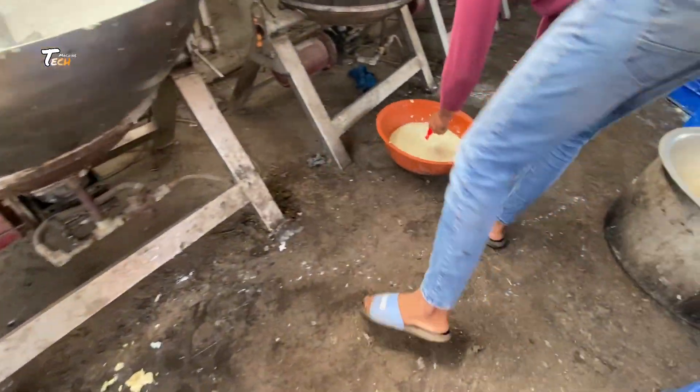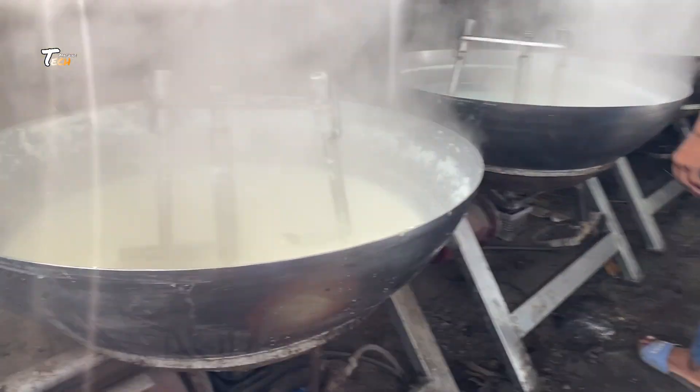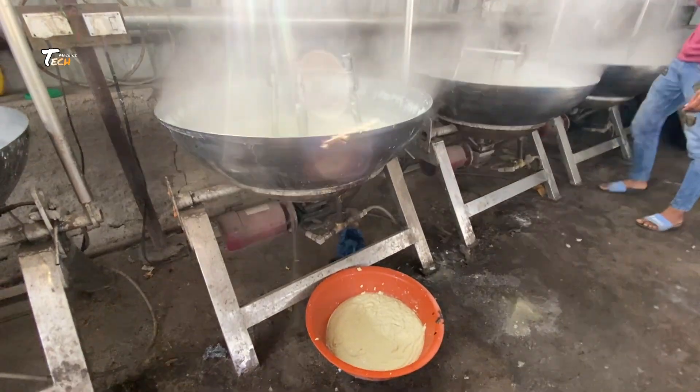Step 3: Separation of Cream. The milk is passed through a cream separator — a centrifuge — that separates cream from skim milk.